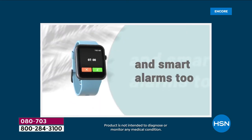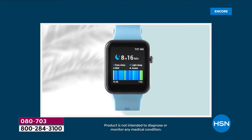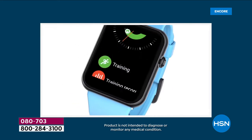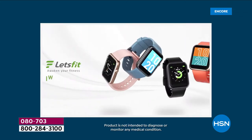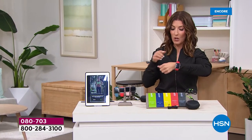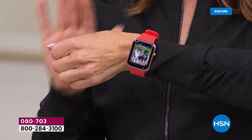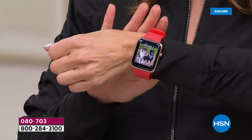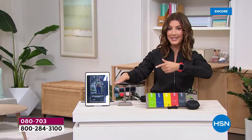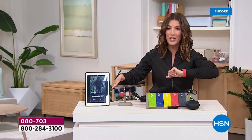You'll have everything you need with this fabulous fit tracker, and it's also a smart watch. It tracks your sleep, announces text messages, tells you when you get a phone call, and even attaches to the GPS on your phone so you can map your run or your ride. It's all right here in one of the most beautiful and affordable smart watch offers we've ever done.